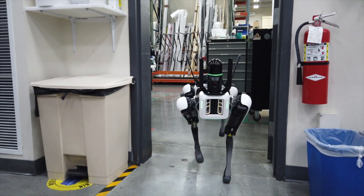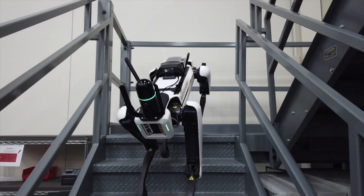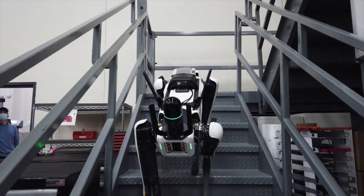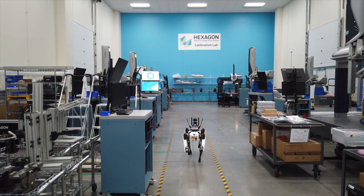The addition of autonomy with the BLK ARC is a massive step forward for the reality capture industry, as it allows you to save time in the field, produce fewer errors, and it makes your job site safer. And this is just the beginning of autonomous innovation from Leica BLK. Thanks so much for watching, and I'll see you in the next video.